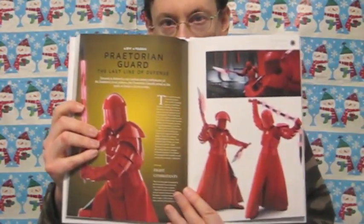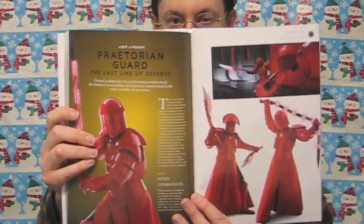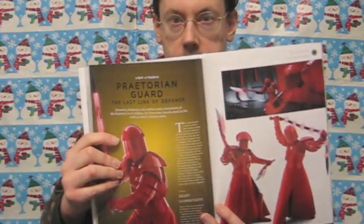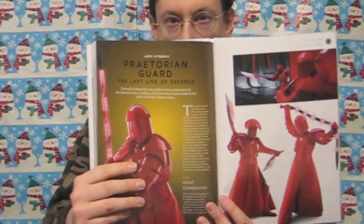Then there's an interesting background on the Praetorian Guards in Snoke's throne room. It not only has some photos but explains a lot about the details of their weapons, what they do, how they work, and it also mentions that they are high-tech versions of ancient analog weapons.